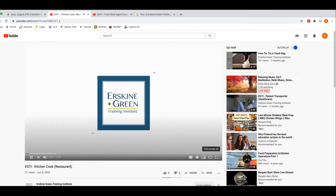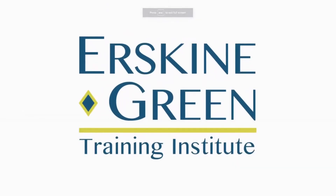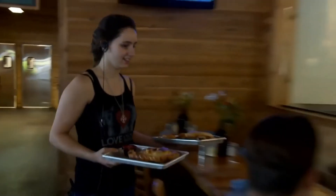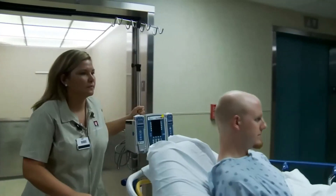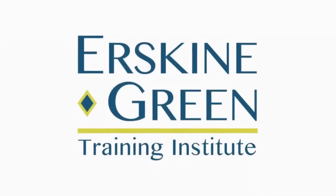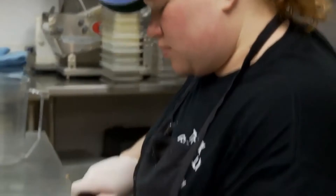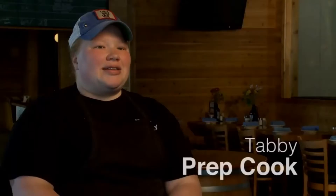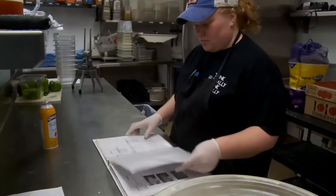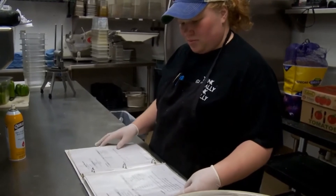Welcome to the Erskine Green Training Institute, where opportunities for employment begin for people with disabilities. The Institute provides a unique post-secondary vocational training for a variety of jobs in the hotel, food service, and healthcare environments. Here's more about just one of the careers for which you can receive training. My name's Tabby and I'm a prep cook. All of our recipes are in a recipe book that tells you where to find the food, what to do with it, how to prepare it, and how to cool it after it's cooked.